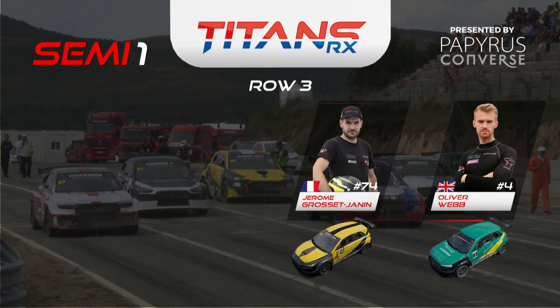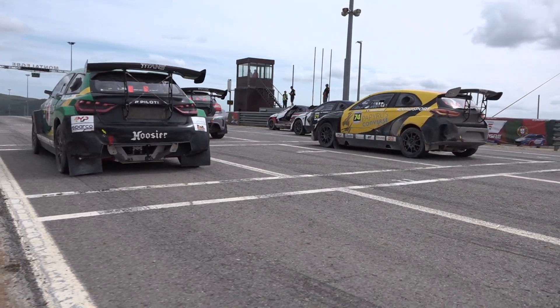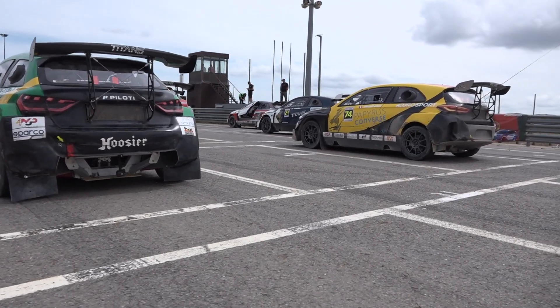Work to do for those guys — they'll need a good start. Jerome Grosjean is on row three, just ahead of Oliver Webb. This is going to be hugely exciting. The process is that the Marshall will walk across with the thumbs up, just to make sure all the drivers are giving thumbs up back. Then you'll wait for the ready-to-race flag.